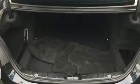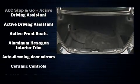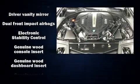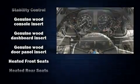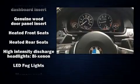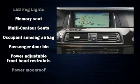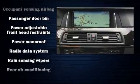BMW also prioritized safety and security with features such as ignition disabling, an emergency communication system, and four-wheel disc brakes with ABS. Various mechanical systems are monitored by electronic stability control, keeping you on your intended path.